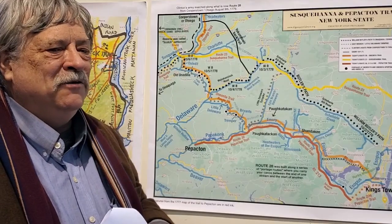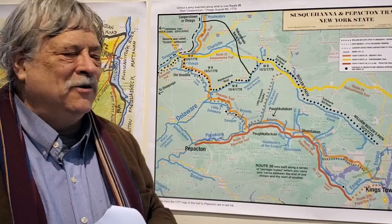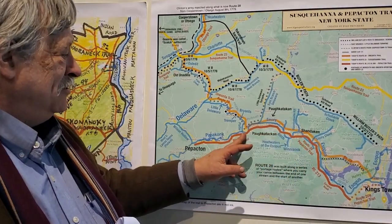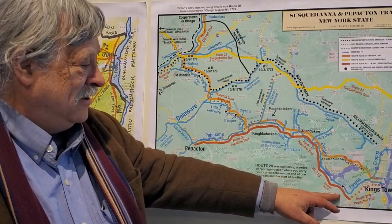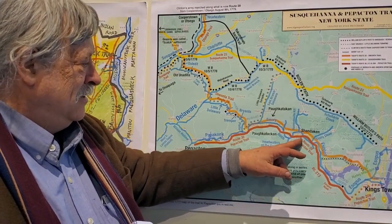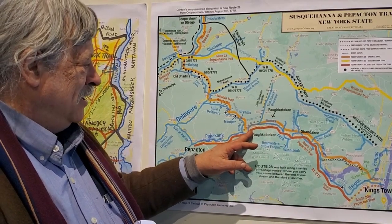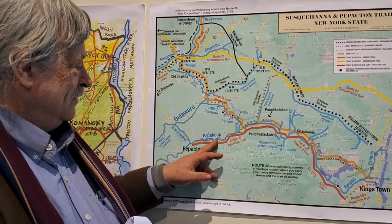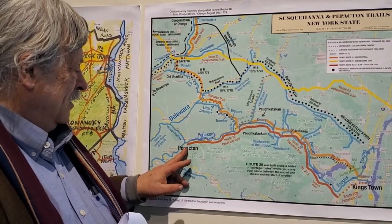I was trying to figure this out. Foltz's map really is of this Pipactin Trail, and the Pipactin Trail takes a turn here — this red line here is the Pipactin Trail. It goes off of Route 28 and then follows Route 30 here. Very clearly, very easily goes to Papakon, and then Pipactin.